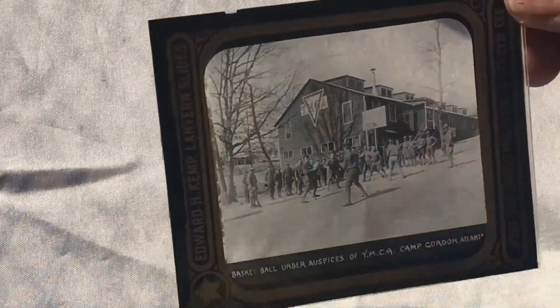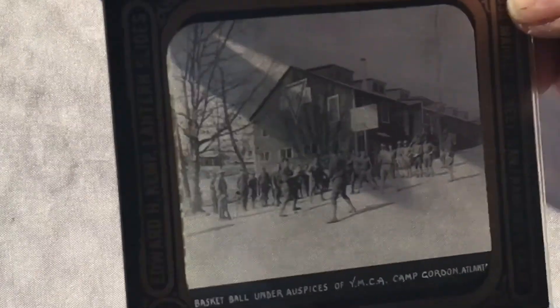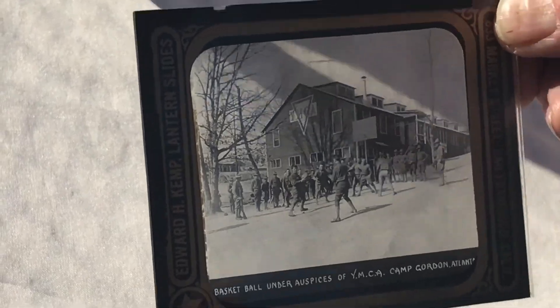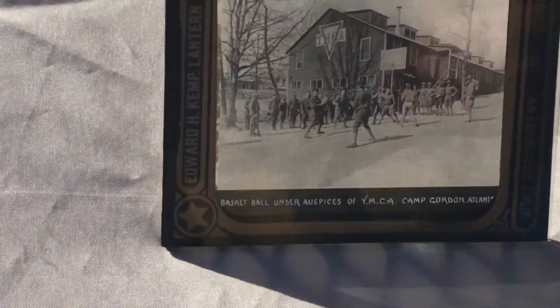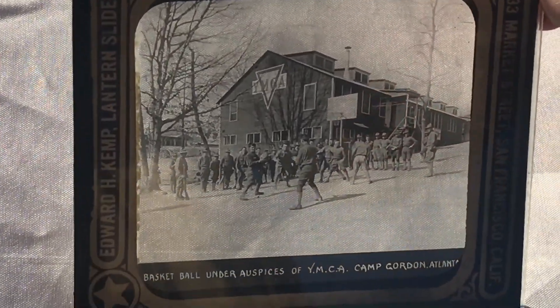Here is an interesting slide. It's basketball under the auspices of the YMCA at Camp Gordon, Atlanta. Now, Camp Gordon is now called Fort Gordon. Again, these would be from 1917.